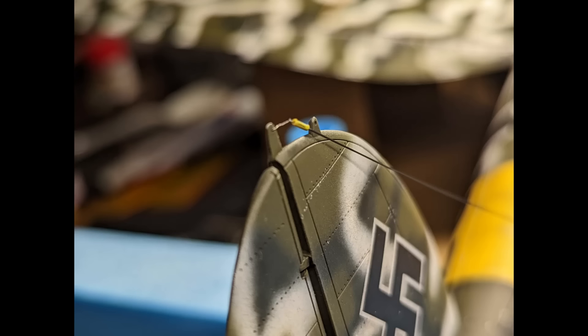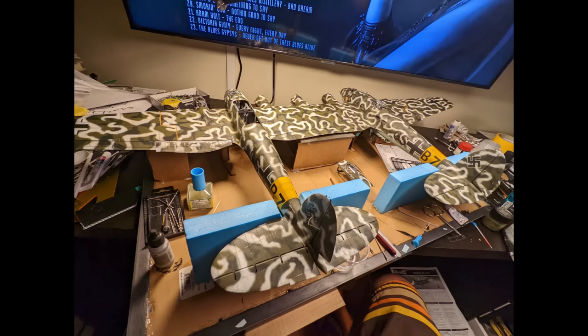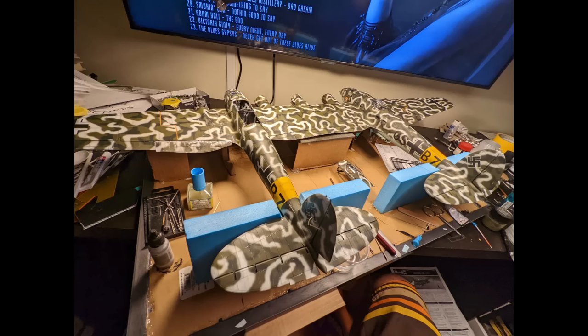Adding the final touches — antennas and the custom metal pitot tube. And this is the final result.